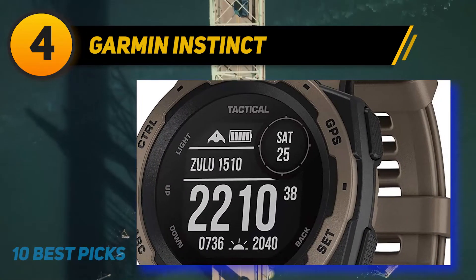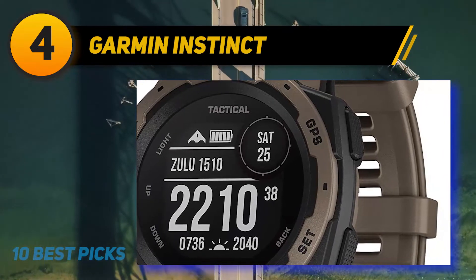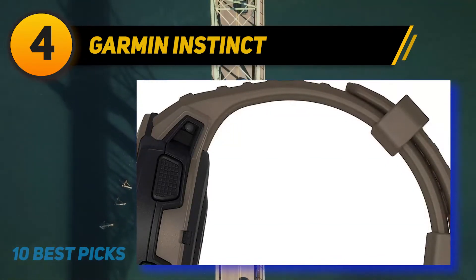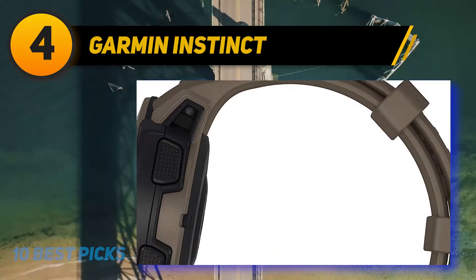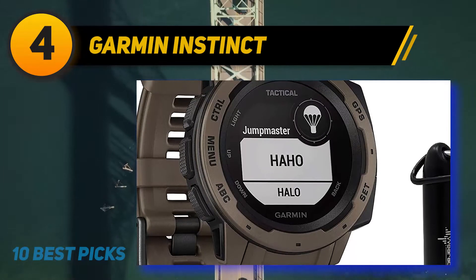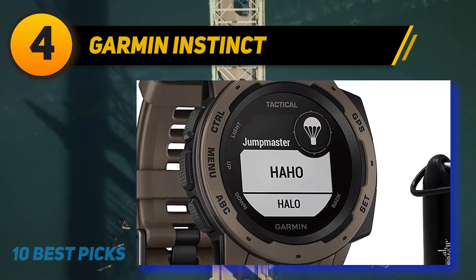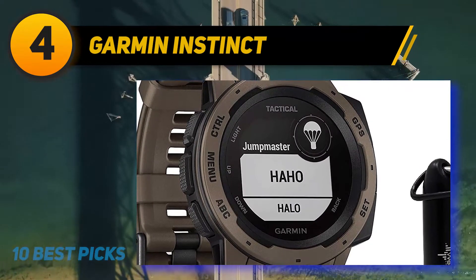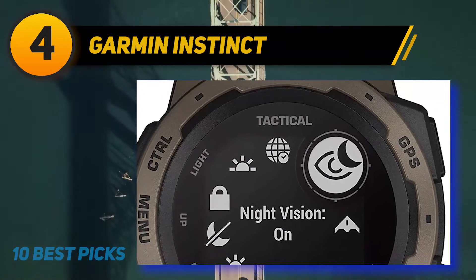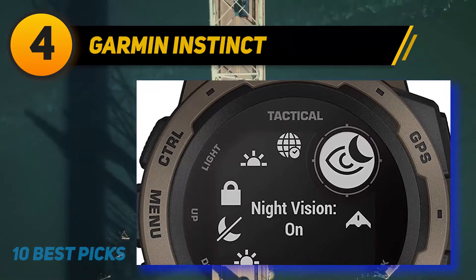The Instinct is equipped with tactical-specific functions including preloaded tactical activities, stealth mode, night vision compatibility mode, waypoint projection, and dual-position GPS formatting. The three-axis compass and barometric altimeter combined with GPS, GLONASS, and Galileo systems ensure the most accurate positioning available from a wristwatch.